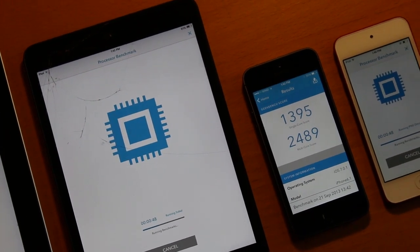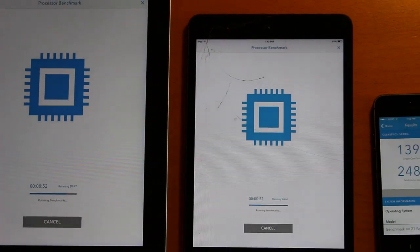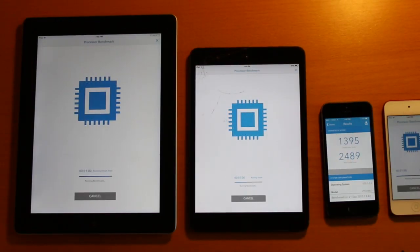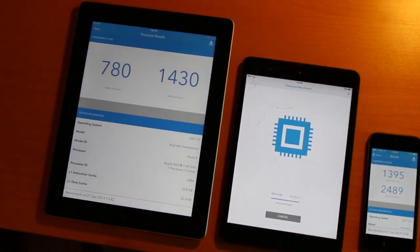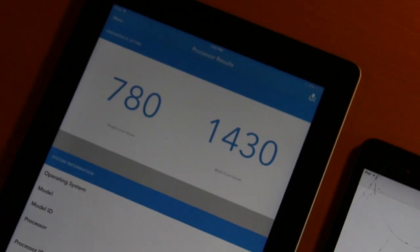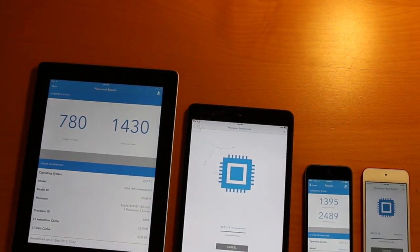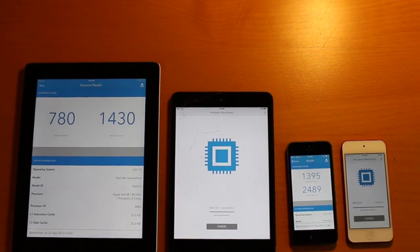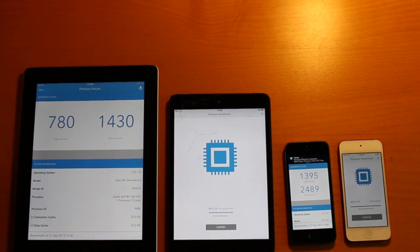First place is the iPhone 5s — at 34 seconds into its test it got 1395 on the single core and 2489 on the multi-core. Coming in just 26 seconds after that really fast iPhone 5s, the iPad 4th generation placed second with a single core score of 780 and a multi-core score of 1430.